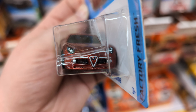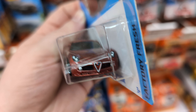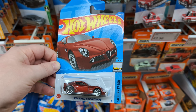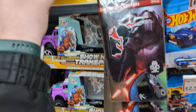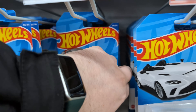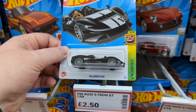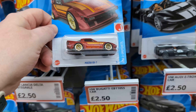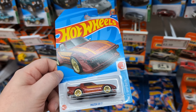What an absolutely beautiful casting — that looks really, really good. I might actually take this one. I think I've got it on a short card but not on a long card, so I'll just pop it up there for now. There's plenty of them to go around if you want to come grab any. McLaren Elva — very nice.